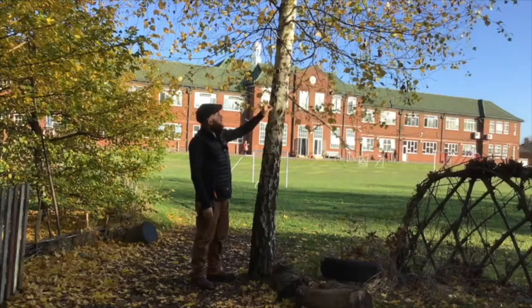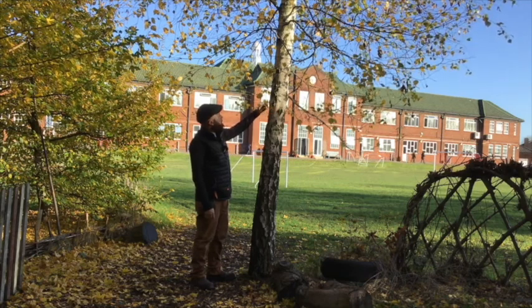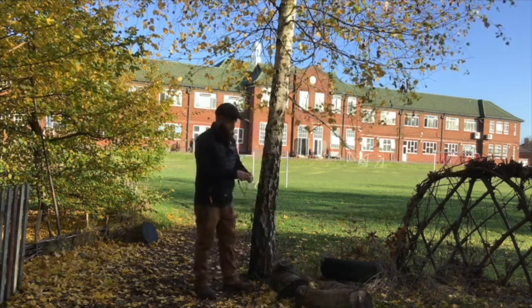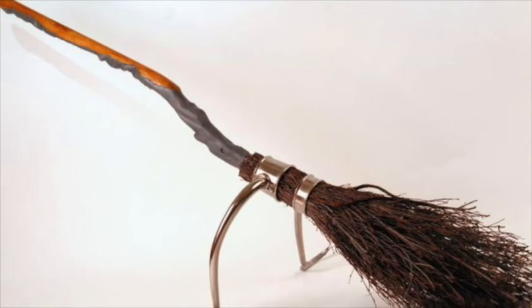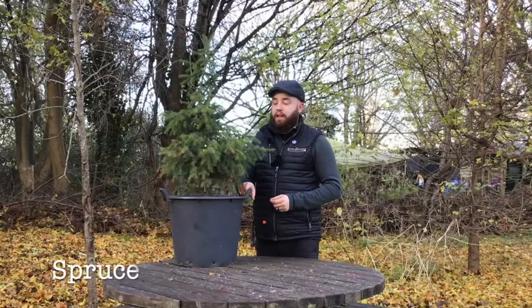You can peel the paper off the bark and this is great for lighting fires, as are the twigs. If you look on the floor and pick up a few twigs like these, they are great for getting your fire going. It's been used for all sorts of things, even broomsticks.